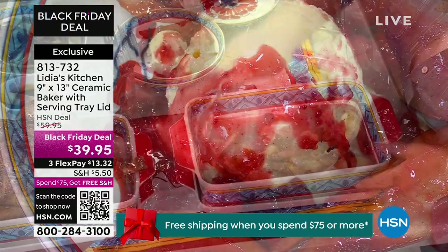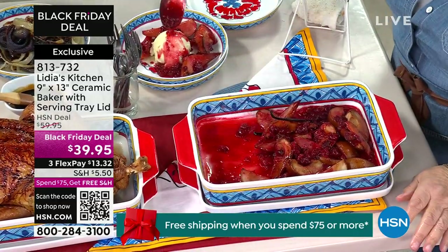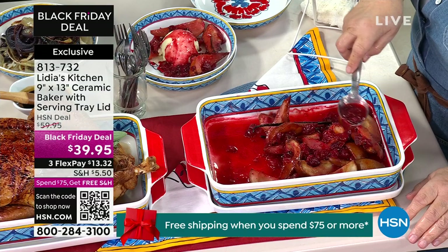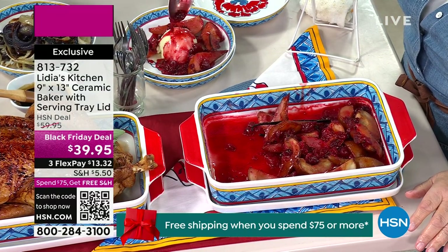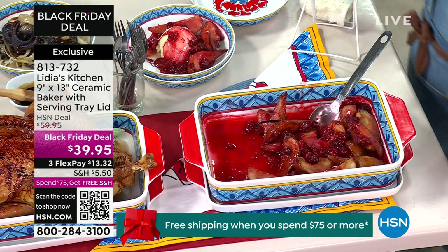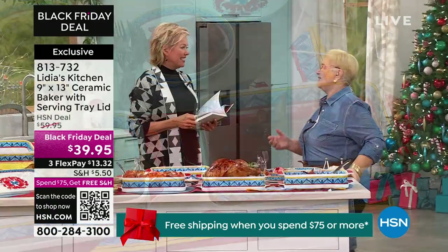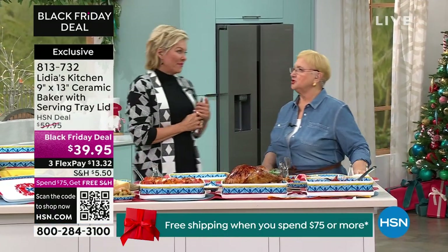Oh, these recipes, Lydia! Leek and ricotta tart — oh, that sounds so delicious. Focaccia di Recco — Recco is a city in Liguria, it's a focaccia that was kind of initiated there. Do you tend to do more northern or southern Italian cooking? Italy has 20 regions. I come from northeast. But every region has its uniqueness, its beauty — the topography is different, the climate is different, and the products are different. There's a lot to choose from.